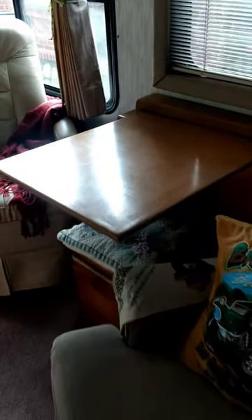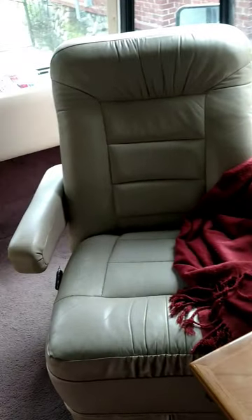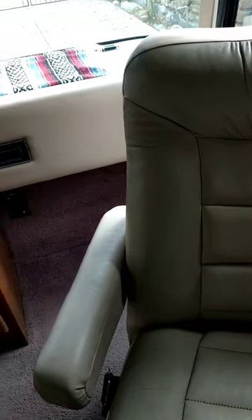Now we'll work our way forward. Dinette — there is a leaf that goes in here, it's not in at this time. Recliner, this table folds down when you're underway. The seat turns around to become part of the conversation group.